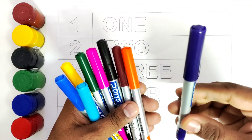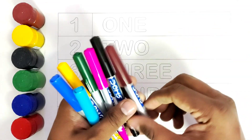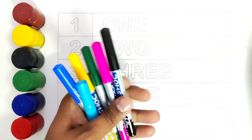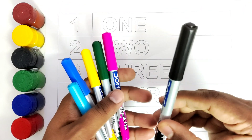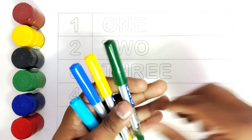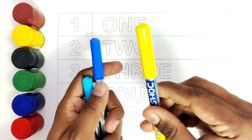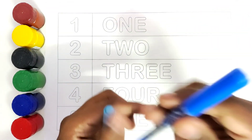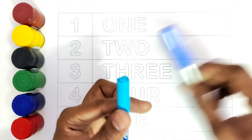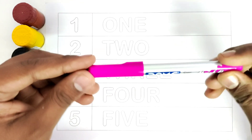This is purple color. This is orange color. This is brown color. This is black color. This is pink color. This is green color. This is yellow color. This is dark blue color. This is light blue color. Pink color.